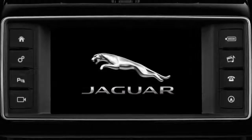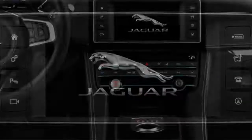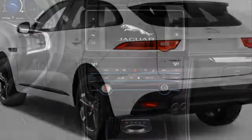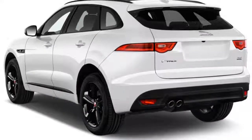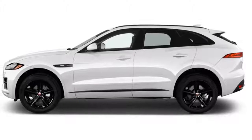An in-house Jaguar design, the gasoline-powered engine also appears in the base model XE and XF sedans this year. Like the F-Pace's diesel and gasoline V6 engines, the Ingenium four is mated to an eight-speed automatic, with all-wheel drive as standard.